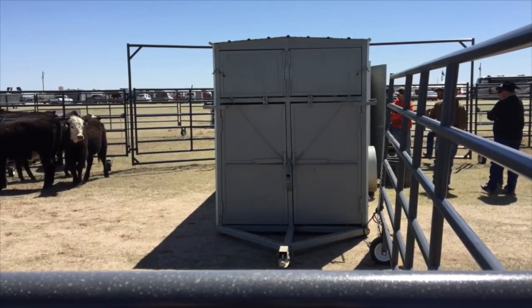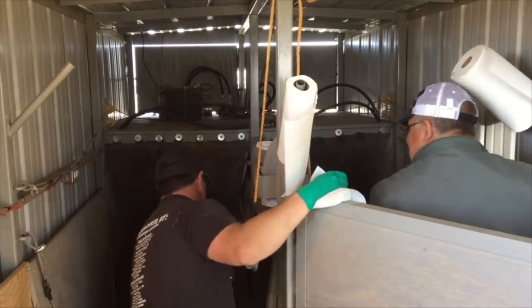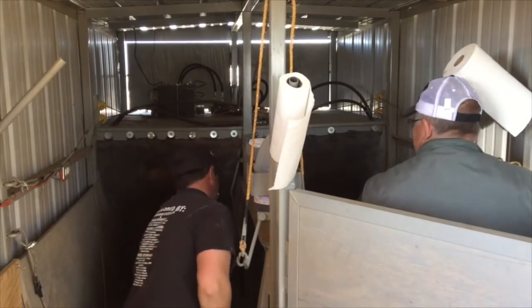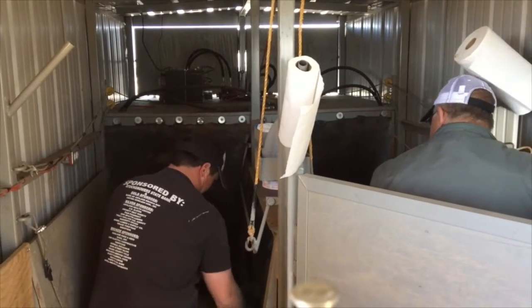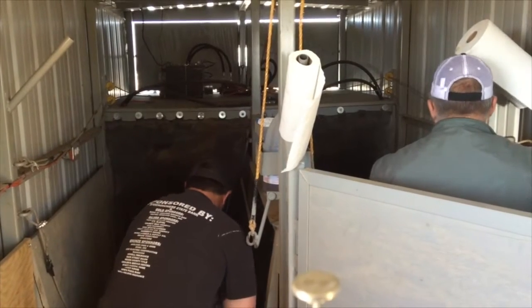And with that, it's a very simple process. Obviously, you had some sponsors there that talked about some of the synchronization protocols that you utilize to have a successful program. That's right. For our demonstration today, Zoetis donated the synchronization products to get these heifers synchronized. With that process on these heifers that we bred today, we did what they call a seven-day CIDR protocol.